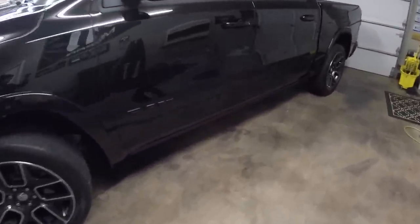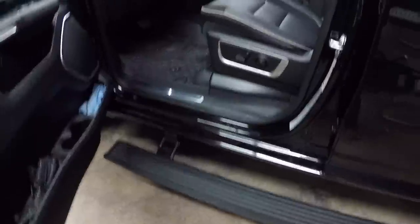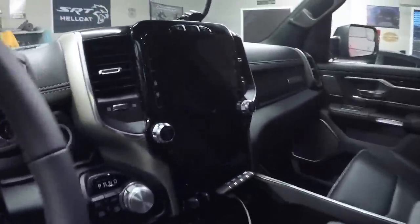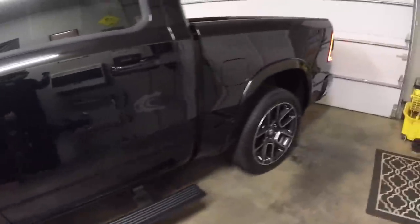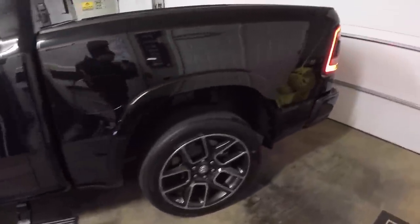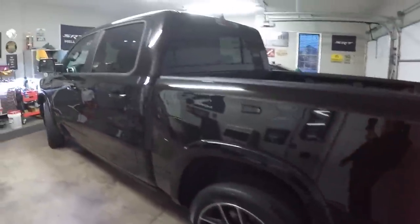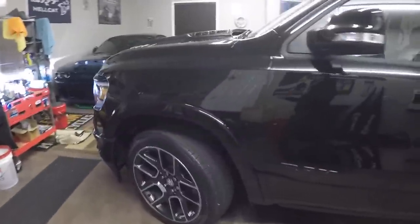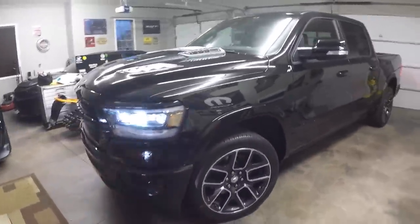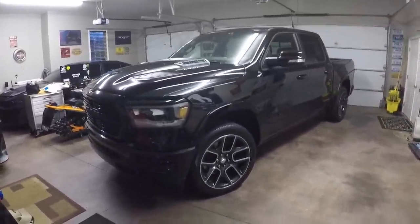We wanted the sport hood, the 22-inch wheels, the power running boards — I'll explain in a minute how those work, they come down when you open the door — and obviously the big 12-inch screen. So we went ahead and ordered the truck to spec and it took about a month to get, which isn't bad. Here she is guys — comment below and let me know your thoughts. You will be seeing a lot of videos on this on the channel so stay tuned.